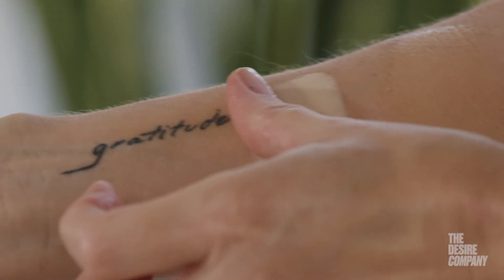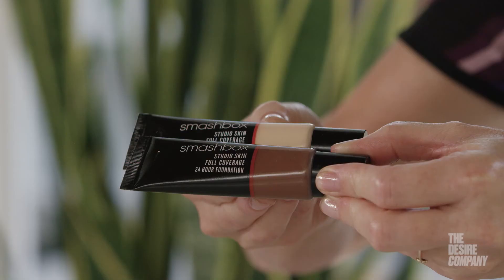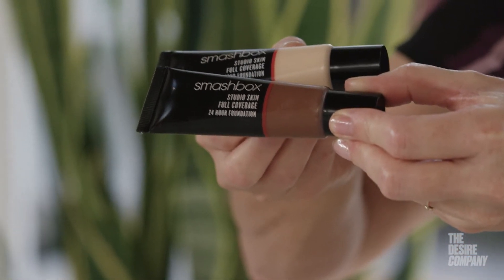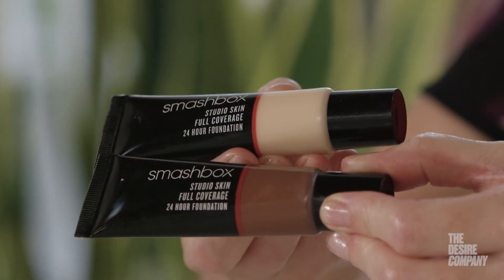This brand, Smashbox, has a huge range of colors so you're always going to find your right color. It's minimal transfer, which means if you have clothing, it's a small amount that will transfer. If you have freckles or age spots, you can use it full strength, or I can add a little bit of moisturizer and sheer it out.